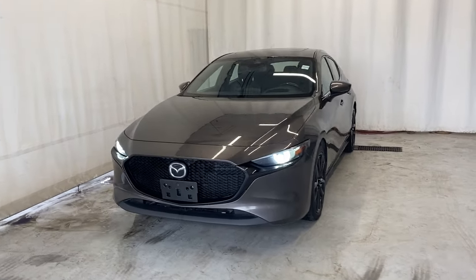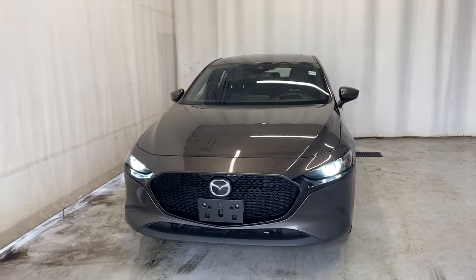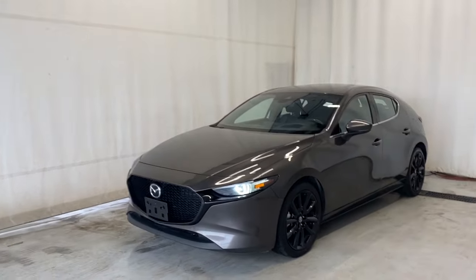Here we have the 2020 Mazda 3 Sport GT. It comes with a 2.5 litre four-cylinder engine and automatic transmission in a beautiful titanium color.